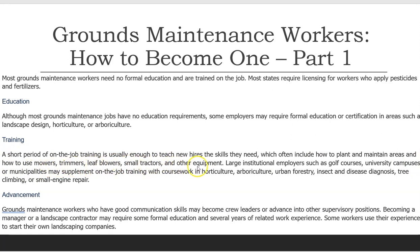Large institutional employers such as golf courses, university campuses, or municipalities may supplement on-the-job training with coursework in horticulture, arboriculture, urban forestry, insect and disease diagnosis, tree climbing, or small engine repair.